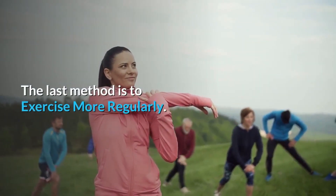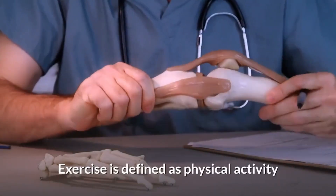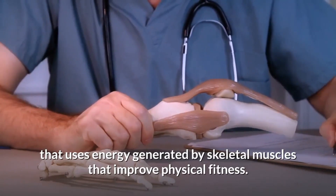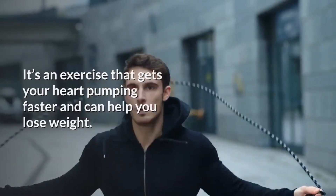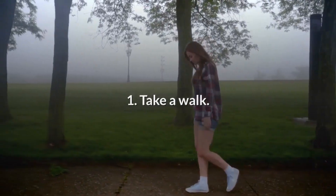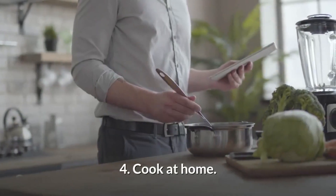The last method is to exercise more regularly. Cardiovascular exercise routines like walking, running, and biking can reduce blood pressure. Exercise is physical activity that uses energy generated by skeletal muscles to improve physical fitness. It gets your heart pumping faster and can help you lose weight. Here are 4 tips to get you to exercise more: 1. Take a walk. 2. Buy some resistance bands. 3. Use the stairs. 4. Cook at home.